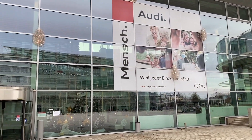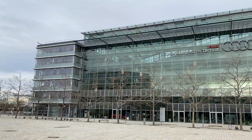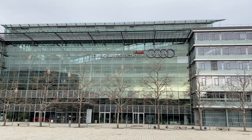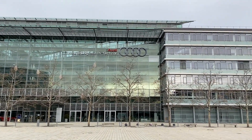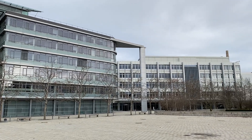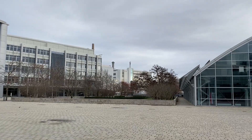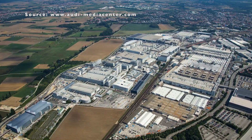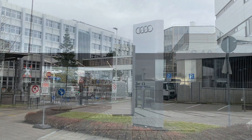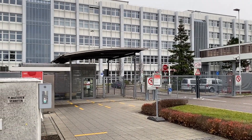हमने Audi Forum म्यूज़ियम देख लिया। लेकिन Audi के बारे में बताना तो भूल गए। तो आइए पहले Audi के इन चार rings का मतलब समझते हैं। 1932 में चार ऑटोमोबाइल कंपनियों से मिलकर Auto Union स्थापित हुआ था — उन चार कंपनियों का नाम Audi, Horch, DKW और Wanderer था।